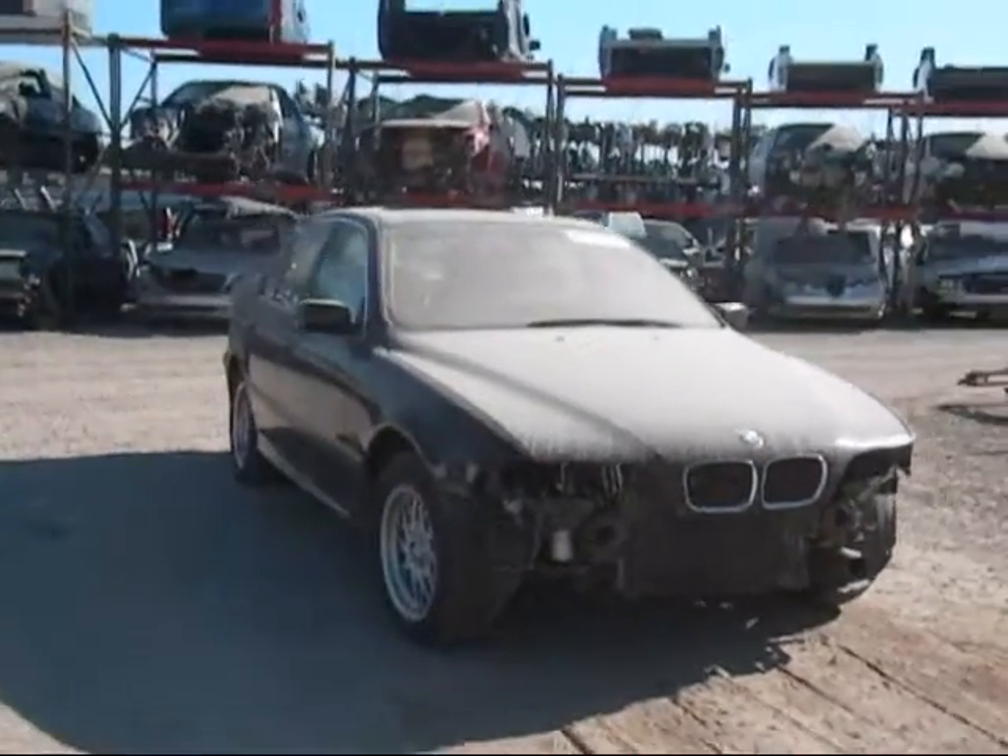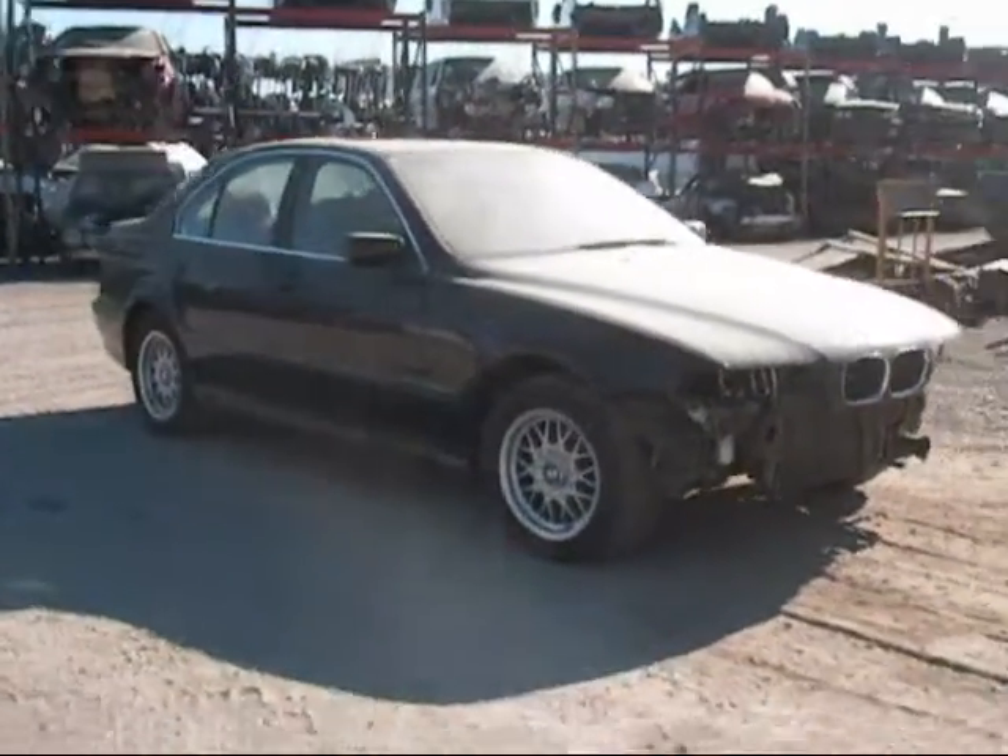Welcome to Fresno Silver Star Recycling. Today we have a 2000 BMW 528i.